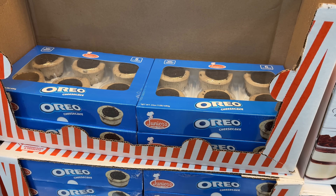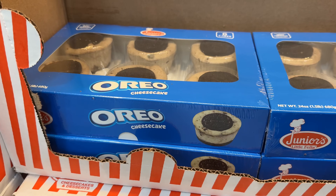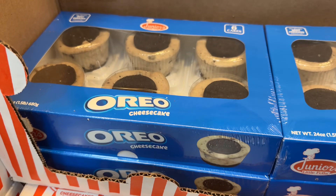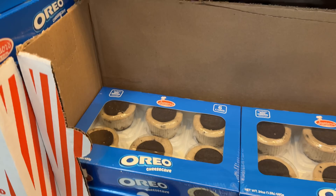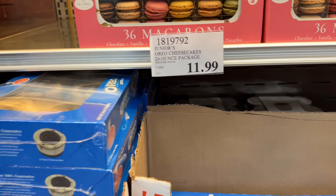From fiber to sugar — who can't resist these Junior's Oreo cheesecakes for $12? There are six mini cheesecake containers included and I would give these a 7.5 out of 10. My co-workers all agreed they're pretty good.